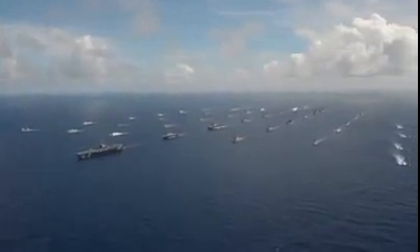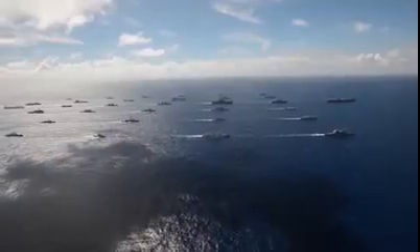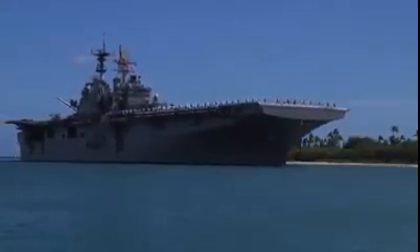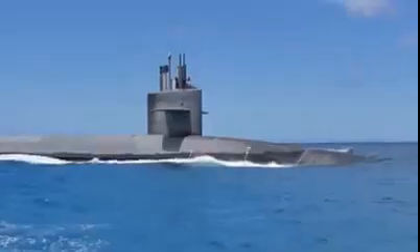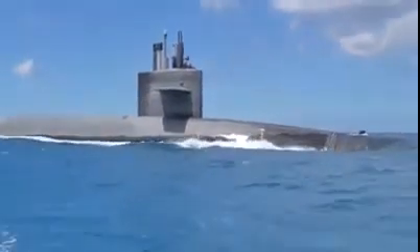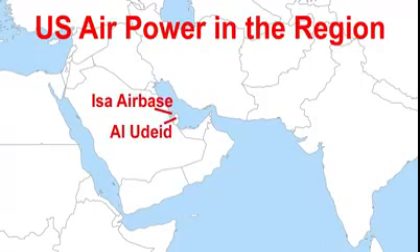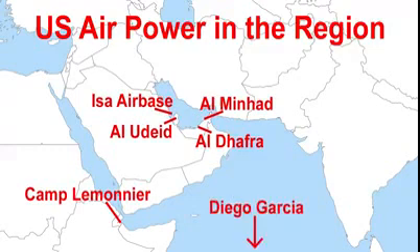As for the US, given that this imagined scenario is of Iran closing the Strait of Hormuz unexpectedly, the US would only have whatever assets are in the region at that time. The US has a Amphibious Ready Group in the region as well. Currently the USS Bataan is on station. It is assumed that there are two to three submarines and possibly one converted Ohio-class sub armed with over 150 Tomahawk cruise missiles within strike range. As for air bases, the US currently has aircraft at Issa Air Base in Bahrain, Al Udeid Air Base in Qatar, Al Dhafra in the UAE, Camp Lemonnier in Djibouti, and Diego Garcia in the Indian Ocean.